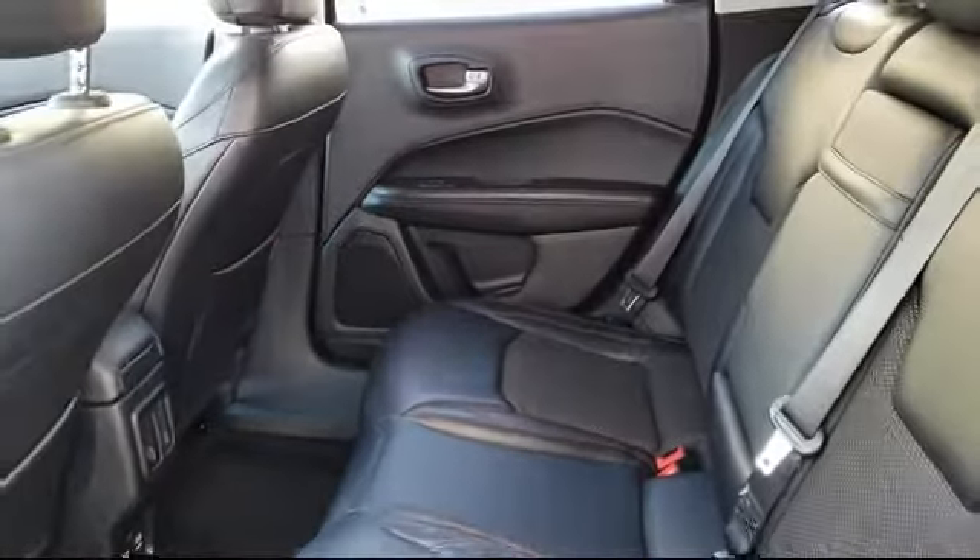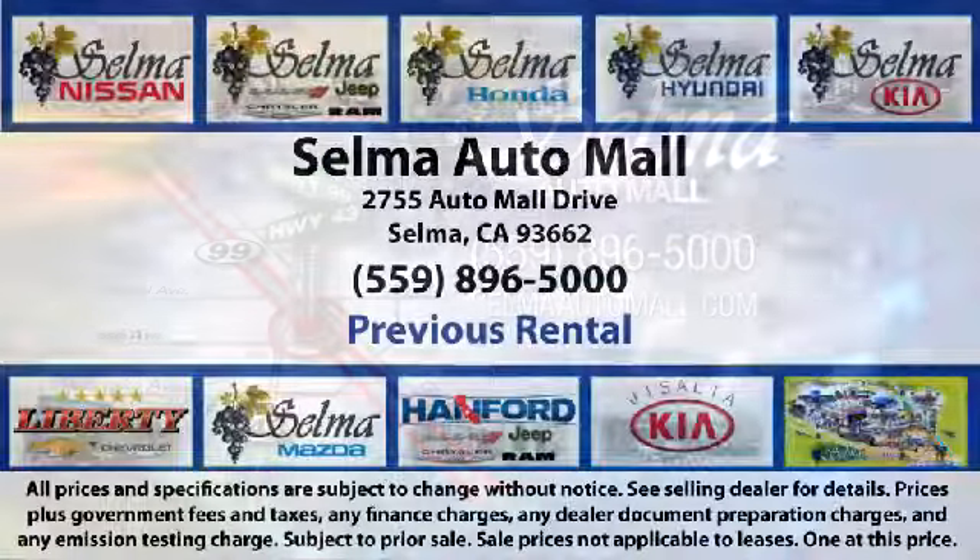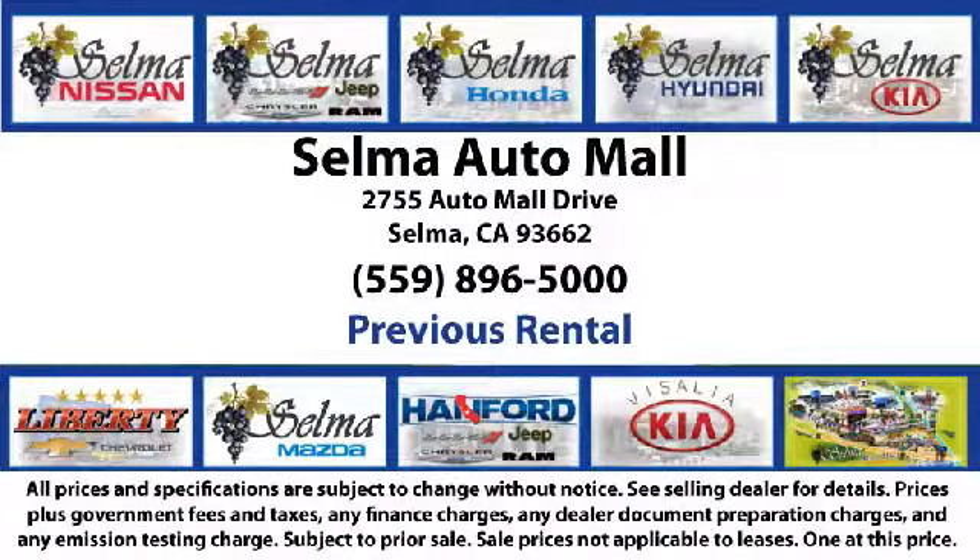Come see us today and let us show you why so many people choose the Selma Auto Mall as their preferred destination for buying a car. We're just 15 minutes south of Fresno and just 15 minutes north of Visalia.